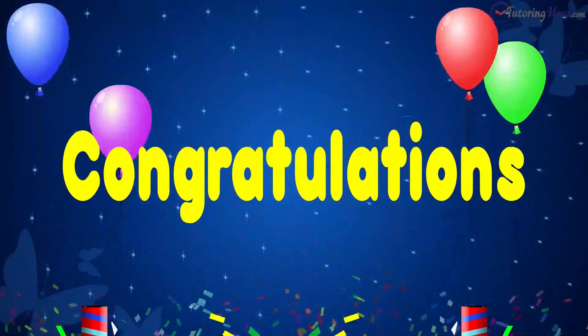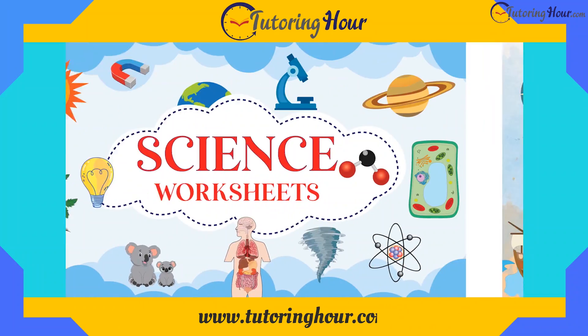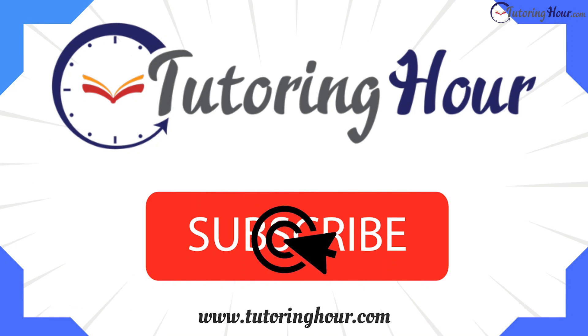Congratulations, little lepidopterists. You've unlocked the secrets of the butterfly life cycle quiz. Visit www.tutoringhour.com to put your knowledge to the test. Thank you for joining us. Don't forget to like, share, and subscribe for more exciting quizzes. Until next time, remember to spread your wings and fly high. See you in the next adventure.